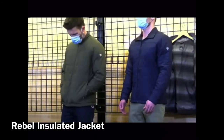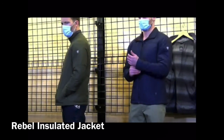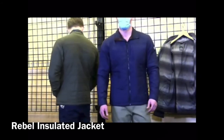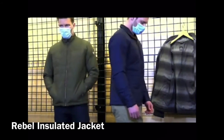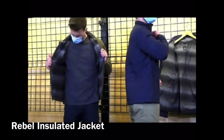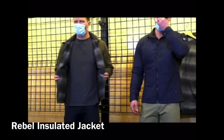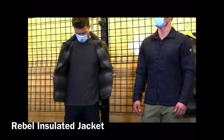The Rebel Insulated Jacket is a cool new piece for us — it's got a quilted diamond pattern on it. It's nylon on the outside with poly and cotton on the inside and a nice flannel lining. It's vibration-resistant nylon that repels water with a flat cotton-like appearance. PrimaLoft is the insulation throughout this jacket.